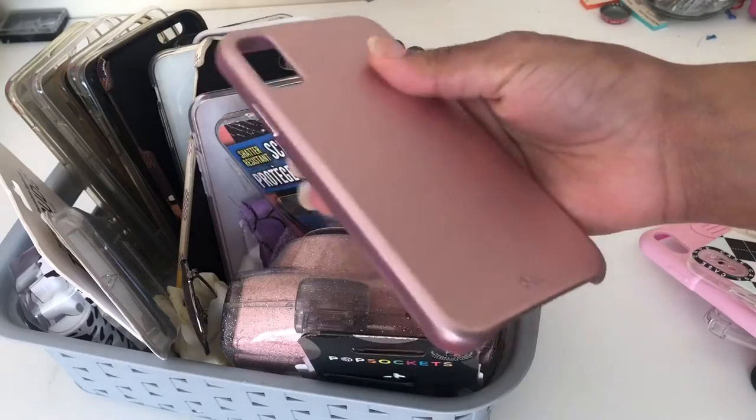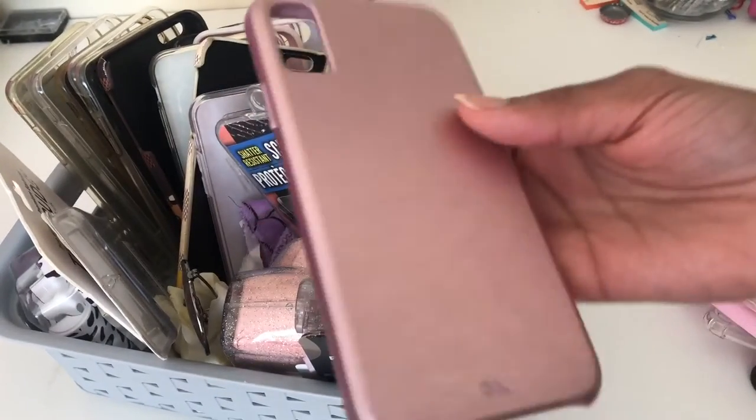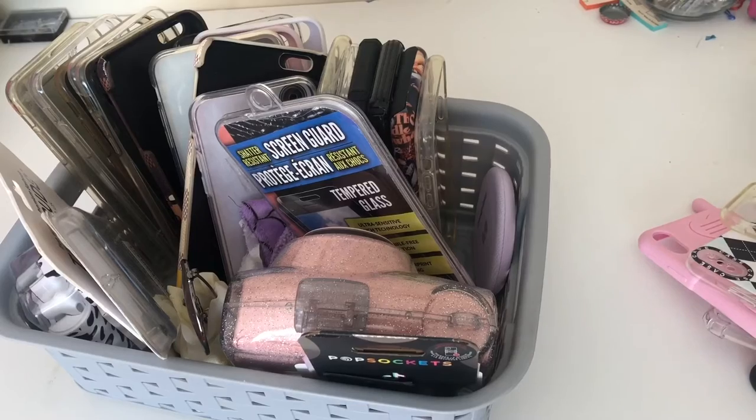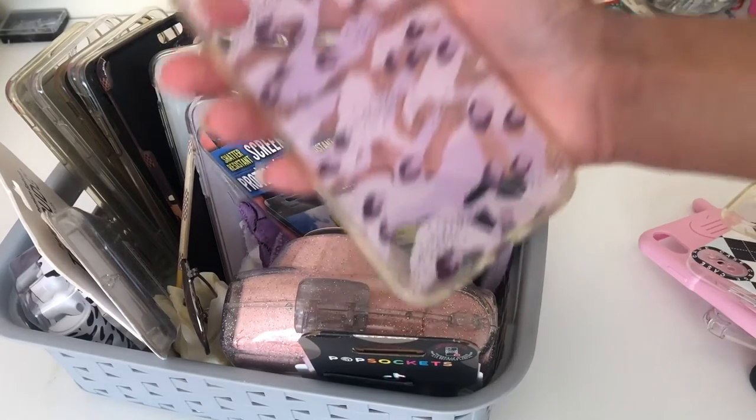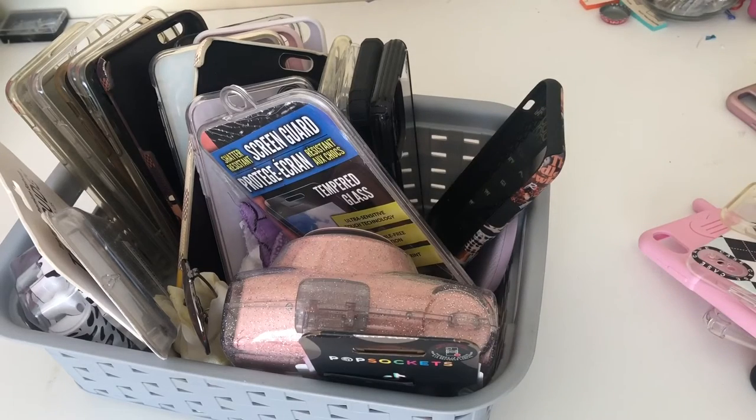Then I have this one — it's kind of a dusty rose color. I don't really like this one because it's too tight on my phone and I feel like it's going to squeeze it to death. I don't wear a lot of these cases in the bucket — I usually just use the ones I have out or my Wildflower case because I drop my phone sometimes and the Wildflower case really protects it well.